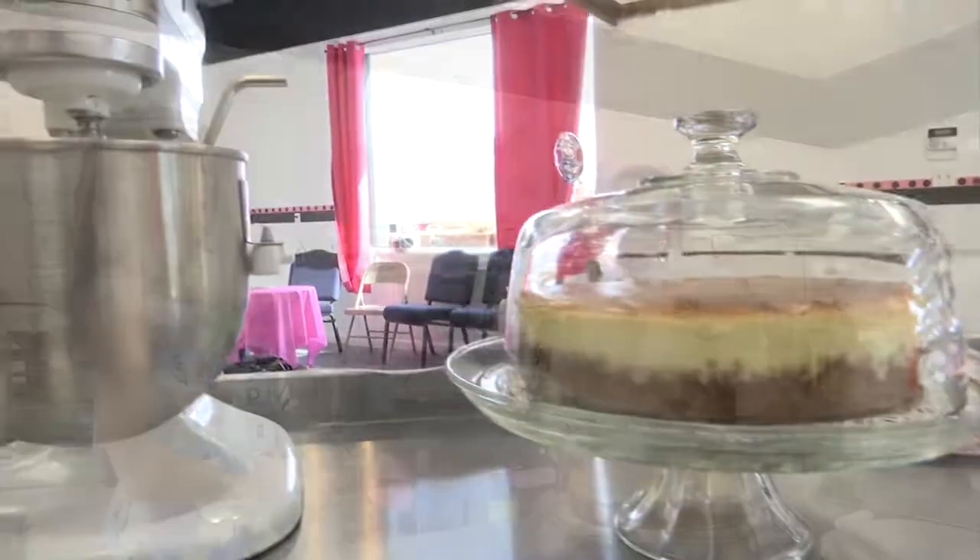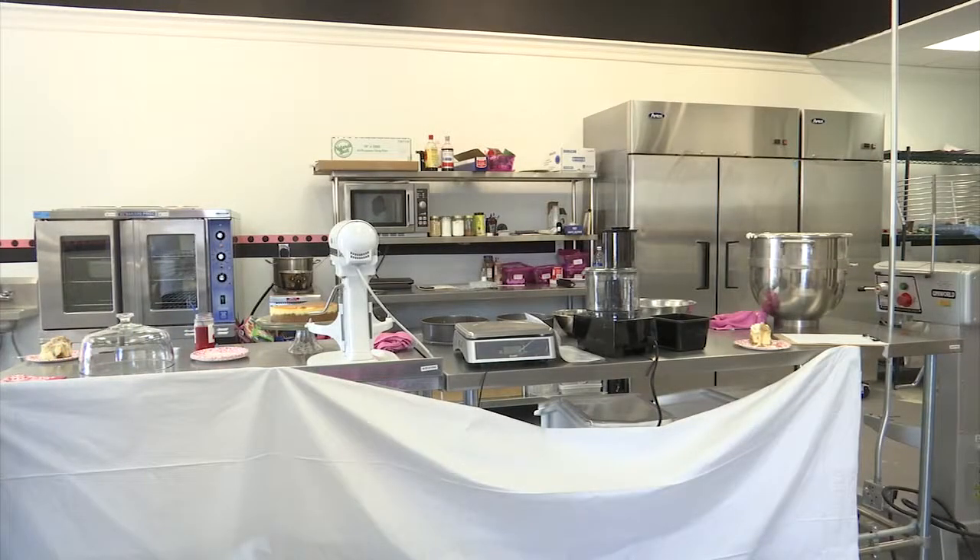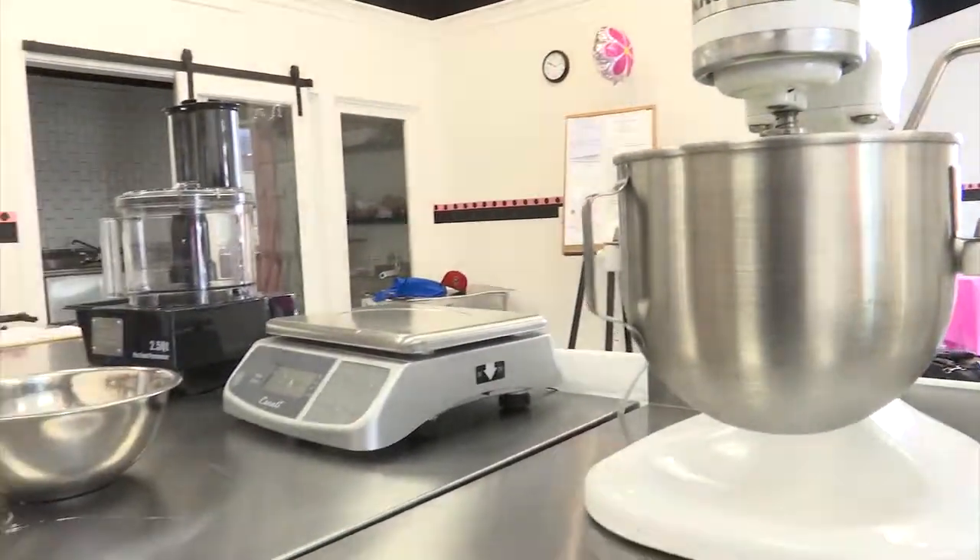Our specialty is cheesecakes and they do not disappoint. Tamara Jackson owns Mrs. T's Divine Sweets in Cambridge, new in 2017. But it's not your ordinary bakery.